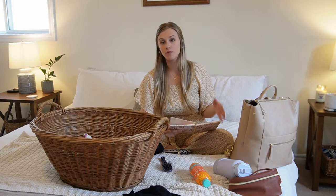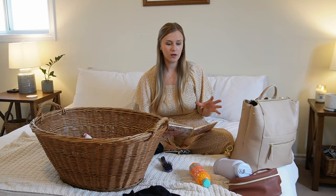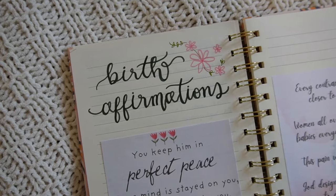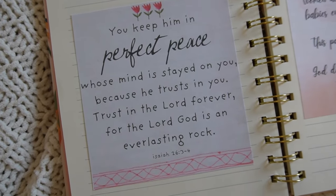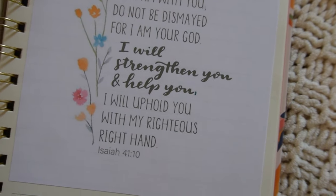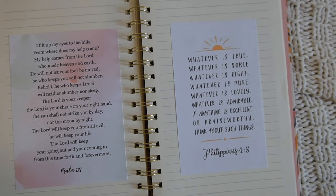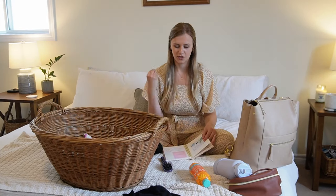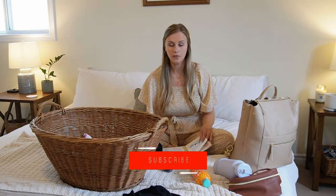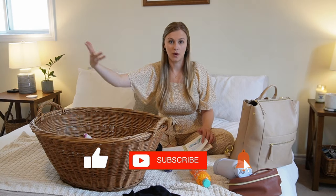I had heard that combs were helpful in labor, but I didn't use them at all. I also brought my Bible. I had printed out affirmations in my journal — different verses and specific things that would be helpful to me. I used them a little bit, but not as much as I expected. Still, it was a sweet practice going through scripture and affirmations leading up to our birth, and I was definitely meditating on them.